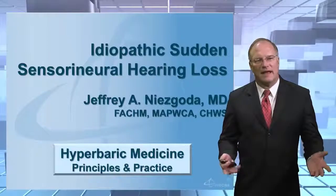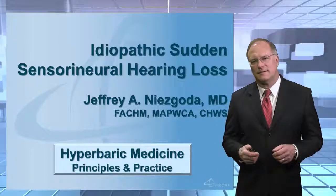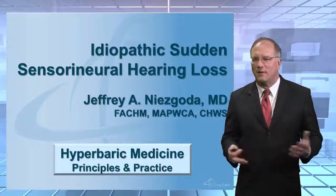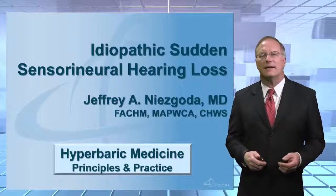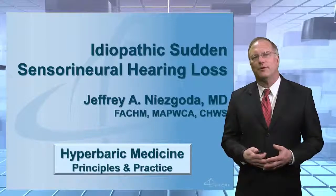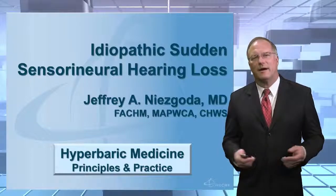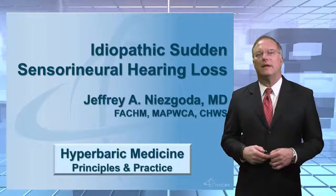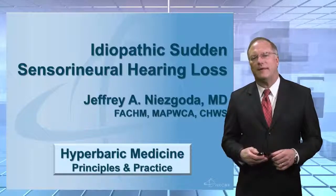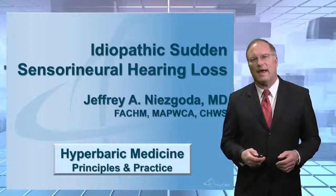The next lecture is entitled Idiopathic Sudden Sensorineural Hearing Loss. This lecture is a new lecture — it wasn't included in the original course. You might ask yourself why not. Well, it's only recently been approved as an indication — in fact, the newest indication for hyperbaric oxygen therapy. So it's only appropriate that we spend a few minutes talking about Idiopathic Sudden Sensorineural Hearing Loss, or ISSHL.